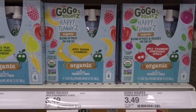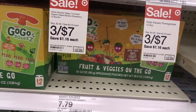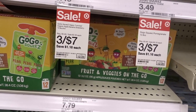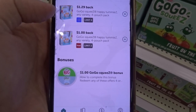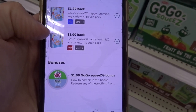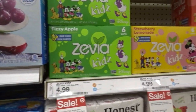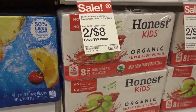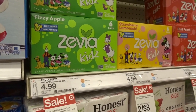We have a deal on the GoGo Squeeze Happy Tummy. These are priced at $2.33 each — they are three for $7 on sale, but you don't have to buy three to get the $2.33 price. If you hop into your Ibotta app, there's a $1 back limit three, so it makes them $1.33 per package — a great deal. If you're a fan of Zevia Kids, they're on sale this week at $4 a can versus $4.99, so get them this week and save $0.99.